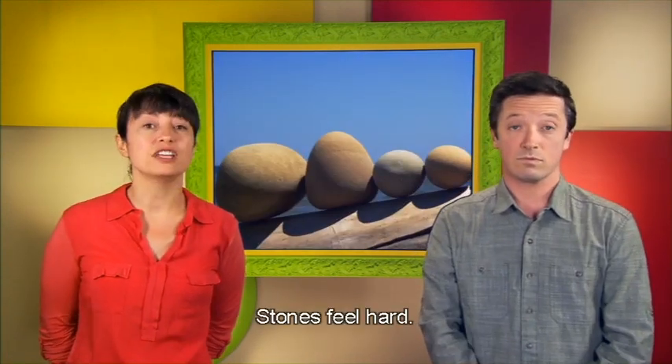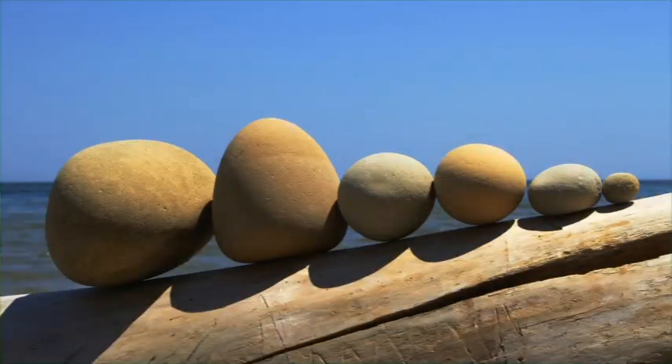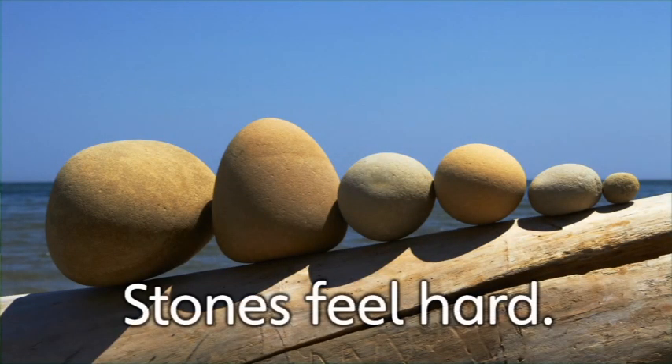These are stones. Stones feel hard. Stones come in many shapes and sizes and colours: round, long, big, small, black, red and even green. And stones are hard.